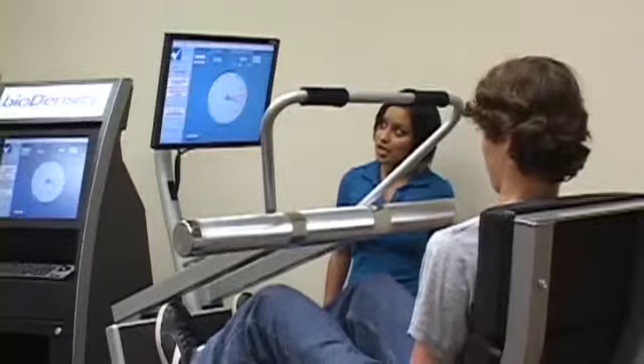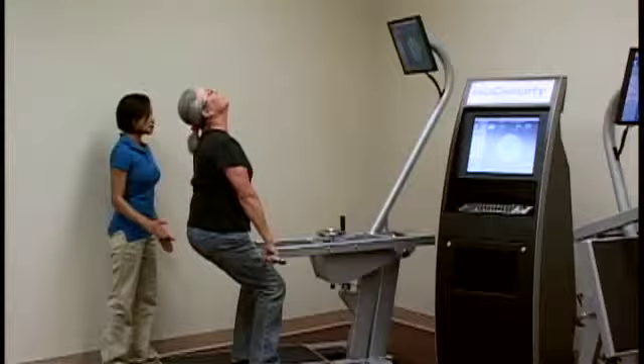Appropriate for all fitness levels ages 12 and above, the BioDensity System is particularly beneficial to the majority of people currently not involved with fitness, who are deconditioned, aging, or have limited range of motion.